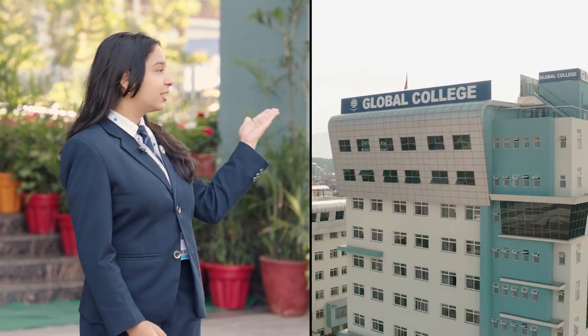Hi everyone, welcome to Global College International. My name is Pratchi Agrawal, and I am currently an A-level student doing my A-levels from Global College.